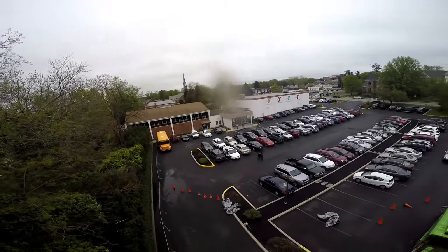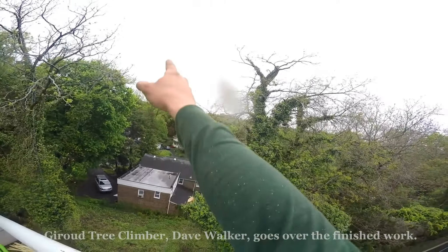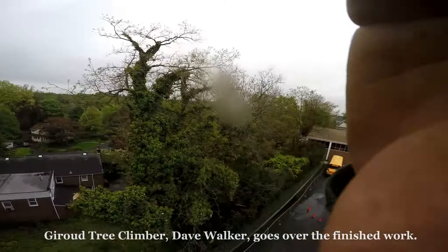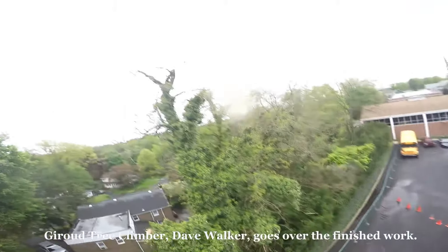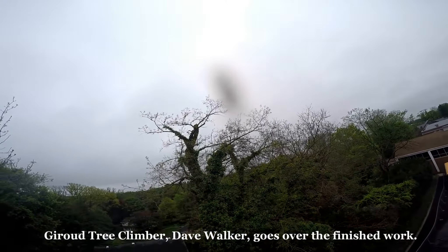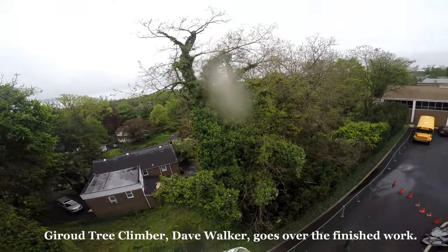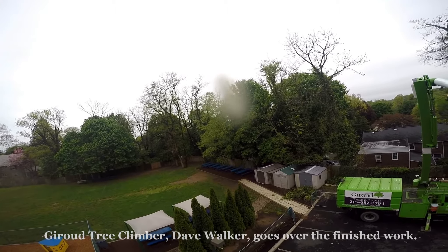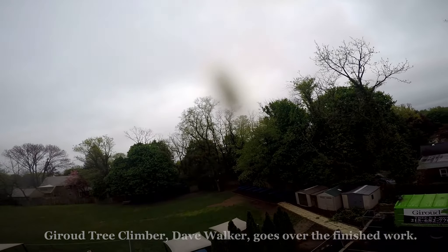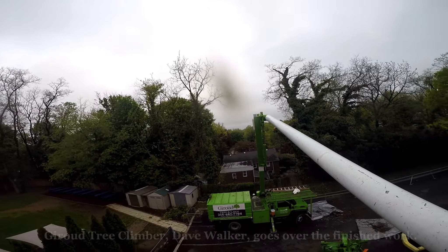Here we have our finished product for the day. This locust here — I removed most of the lead that used to be right here. I also cut back a lot of branches that were down there by the fence, and I took a dead top out of here as well. The tree is absolutely much safer now for anyone walking through here. We cleaned up the picnic table area — those limbs there and in those locusts across the way there. It's been a nice day so far.